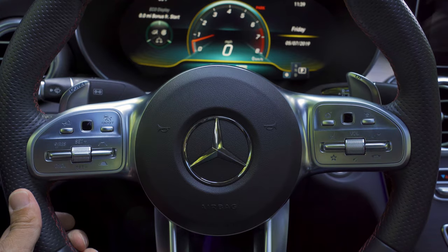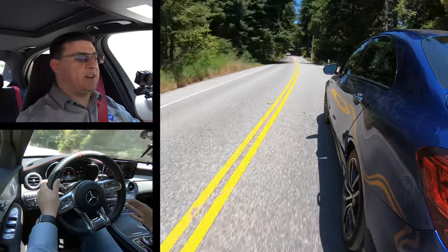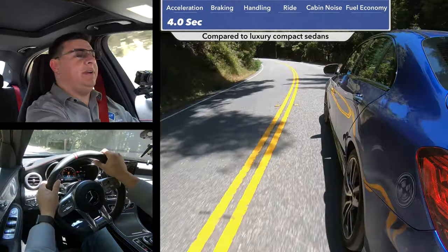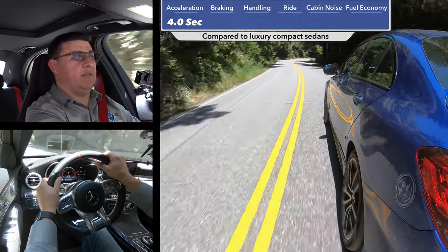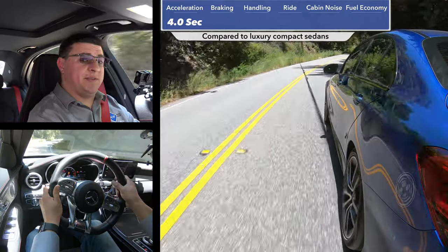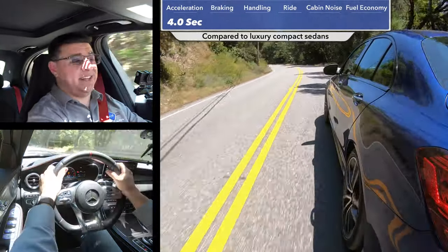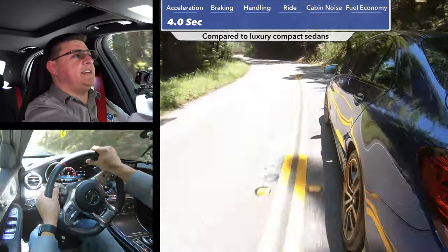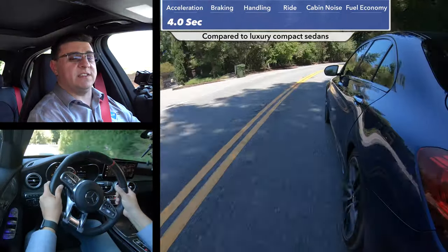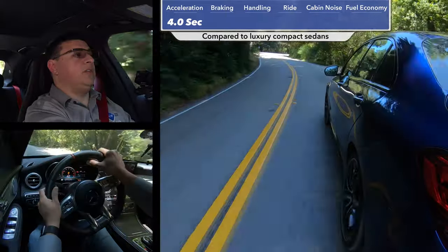On the right side of the steering wheel we find controls for the radar adaptive cruise control, but notably there's no track up-and-down — that's done through the infotainment system or the trackpad. Out on the road, the first thing you'll notice is the acceleration. Even though this is sort of baby's first AMG, it is certainly fast — zero to 60 happened in four seconds. That's probably going to be about the same zero-to-60 time as the new M340i.